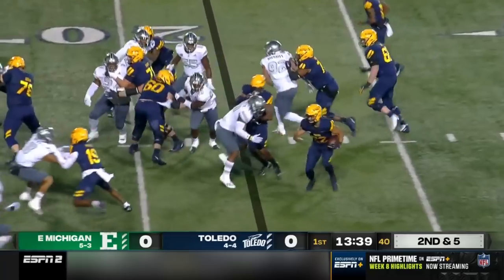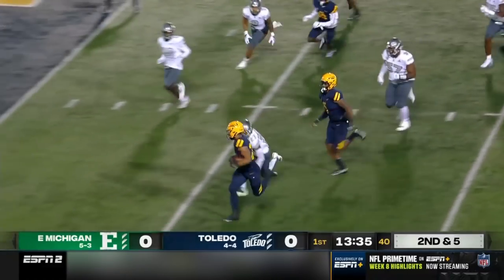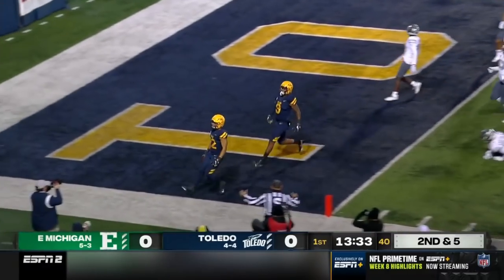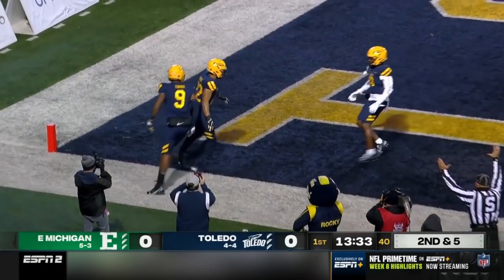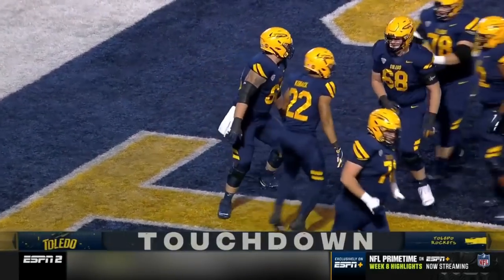Second and five for the Rockets. Hand off is to Kovac, left side, still on his feet. He's in there. Bryan Kovac, a 22-yard scamper. And Toledo on the board first.